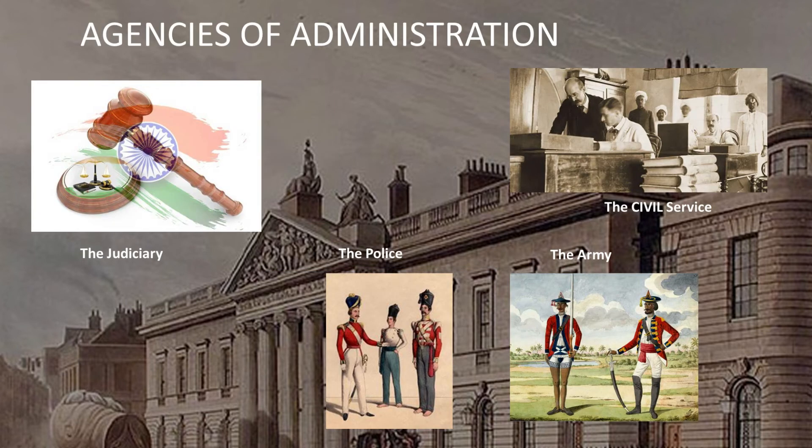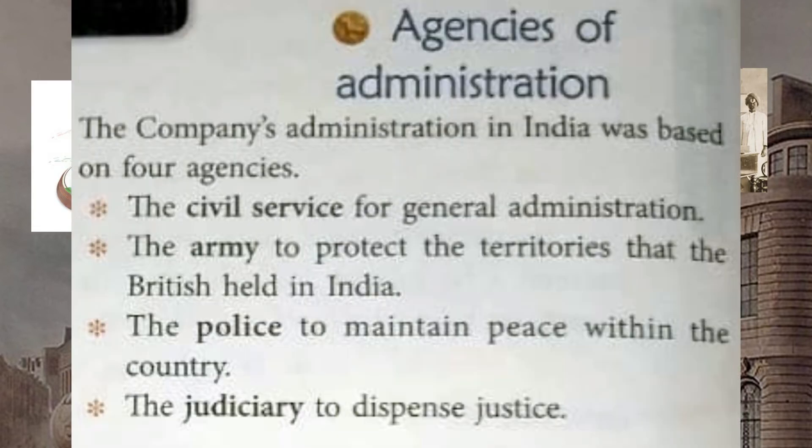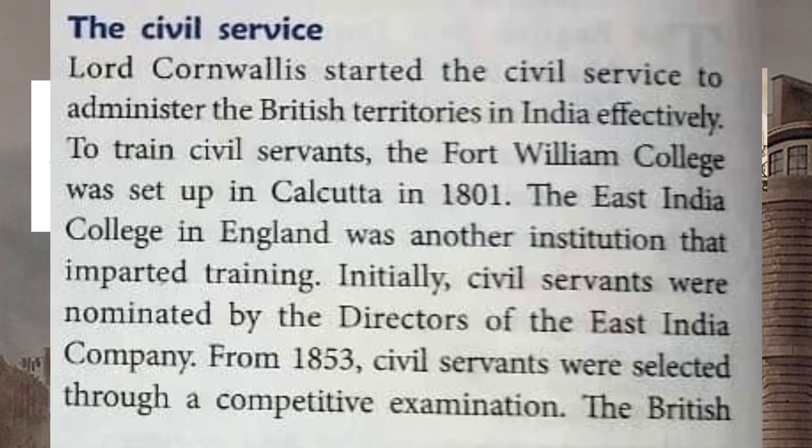The agencies of administration included the Civil Service, Army, Police, and Judiciary. Lord Cornwallis started the civil service to administer the British territories in India effectively. The Fort William College was set up in Calcutta in 1801 to train civil servants. From 1853, civil servants were selected through a competitive examination.